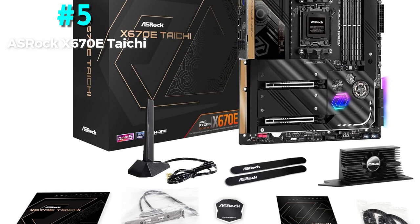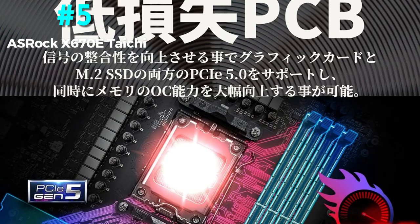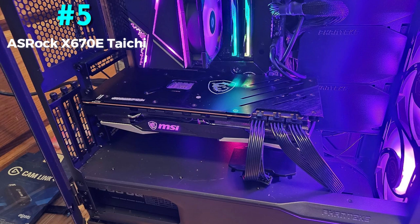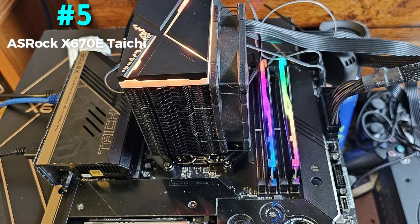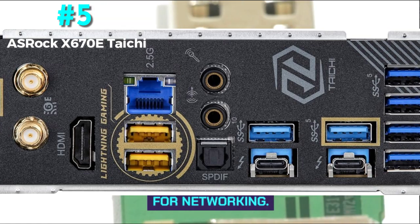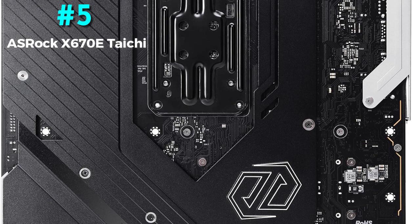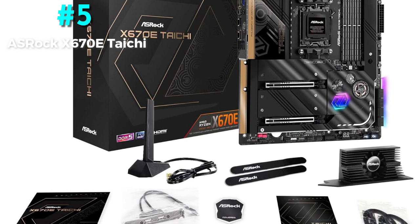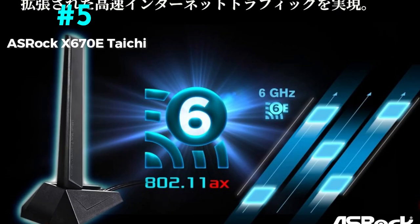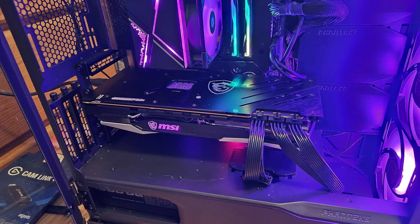Performance: ASRock has outfitted this board with a 24+2+1 phase VRM architecture with 105A power stages for the V-Core, a very outstanding setup that can easily handle competitive overclocking on the AMD Ryzen 9 7950X. Features include two USB 4 Type-C connectors and two USB 3.2 Lightning gaming ports on the back I/O, four M.2 slots, eight SATA 6 Gbps connections, a 2.5 GB LAN port, and Wi-Fi 6E. The ASRock X670E Tai Chi is the best overclocking AM5 motherboard thanks to its extraordinary 24+2+1 phase VRM design with 105A power stages, fantastic active cooling, and robust 8-layer PCB.